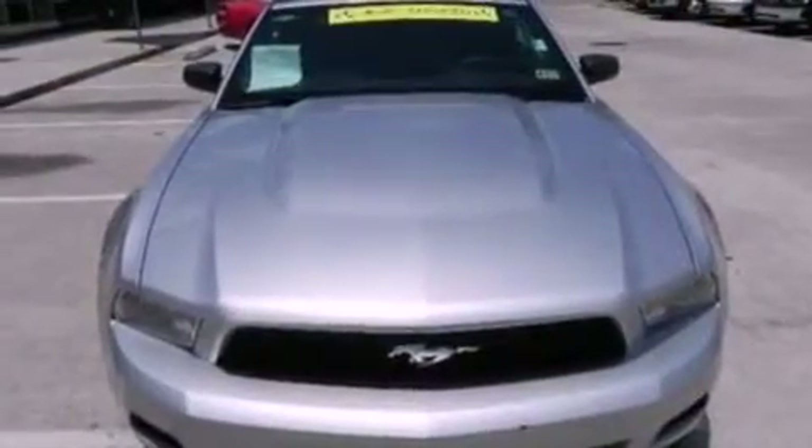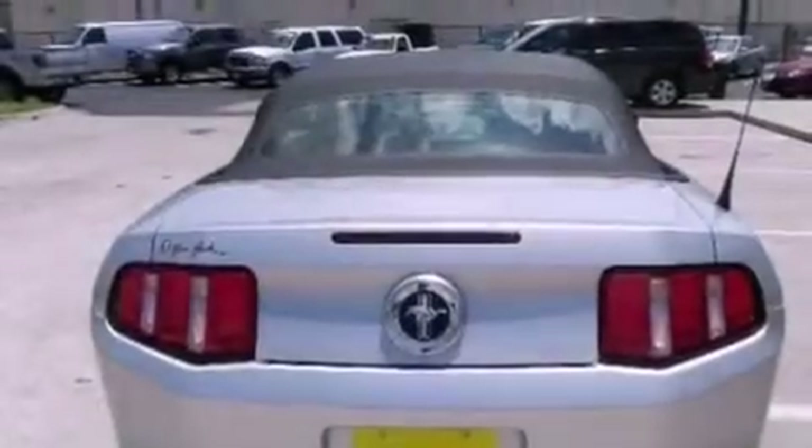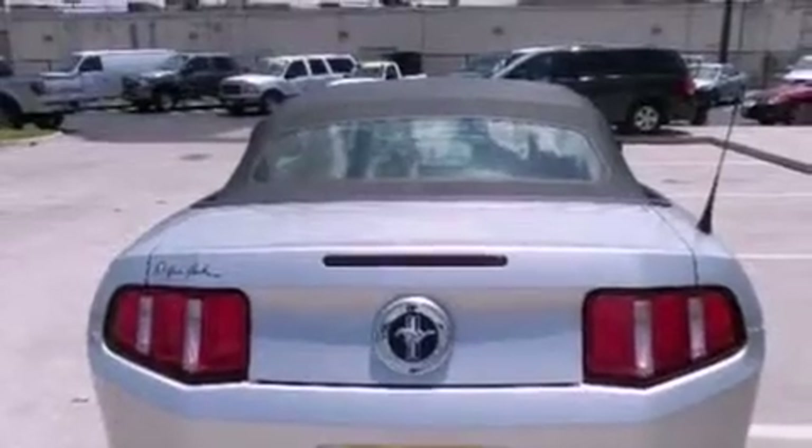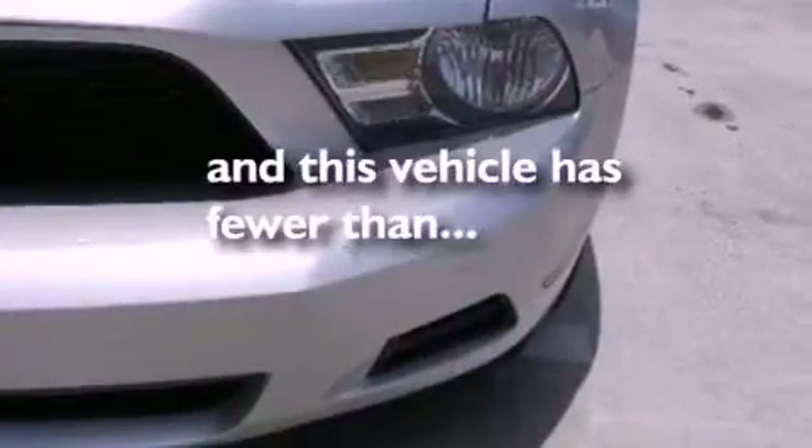The following features are also included: air conditioning, cruise control, full power accessories, a CD player, an illuminated driver's side vanity mirror, 12-volt power outlets, privacy glass, an anti-lock braking system, keyless entry, and this vehicle has fewer than 24,000 miles on the odometer.